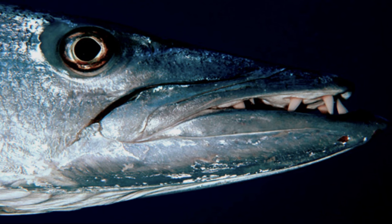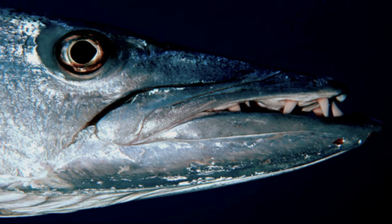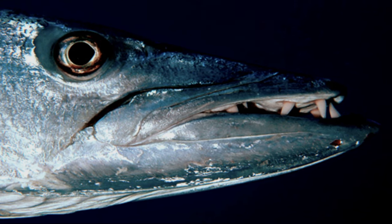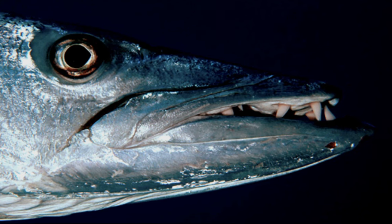A barracuda's mouth is often held slightly agape, revealing their extremely sharp teeth. Some of their teeth point backwards so that they can maintain a better grip on their prey.